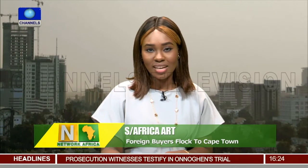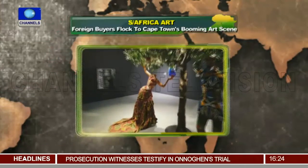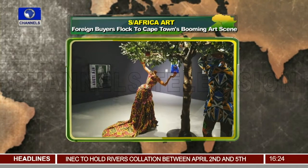Cape Town's booming art market could become even more busy as collectors from across the world are becoming increasingly interested. South Africa has become one of the continent's art powerhouses, offering a flourishing gallery scene.